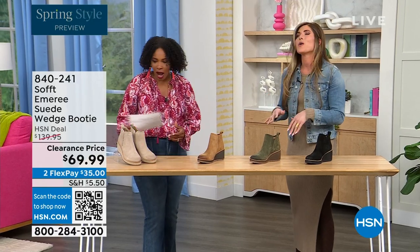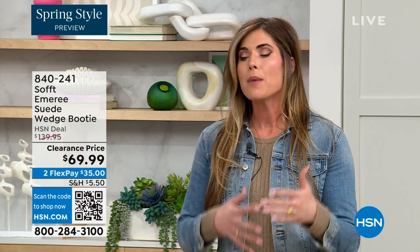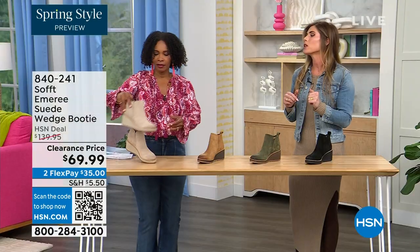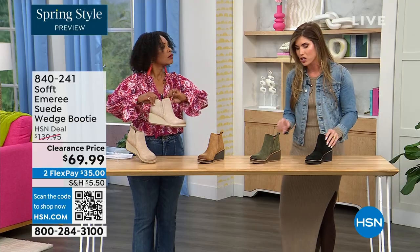How cute are these booties? These are your classic workhorse booties — there's just enough heel height because it's a wedge, so you can really be comfortable when you're walking in them. But it still gives you that pop on the calf, so you can really walk in these and look cute.